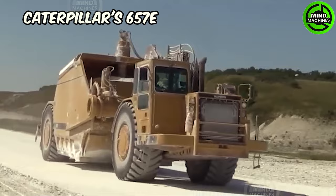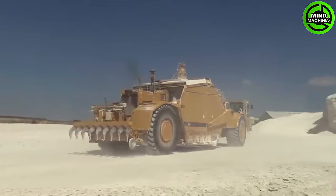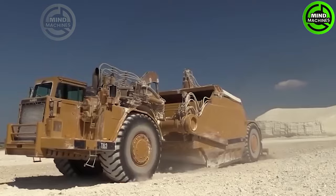The Caterpillar 657E motor scraper is a massive earth-moving machine, renowned for its colossal hauling capacity and efficiency. It can swiftly transport extensive amounts of earth, making it an essential asset in large-scale construction and mining projects.